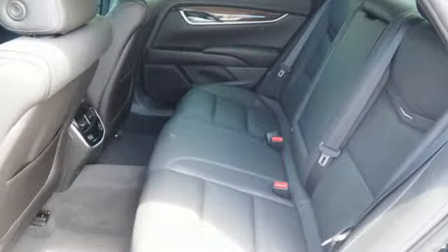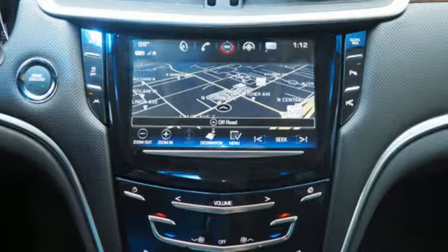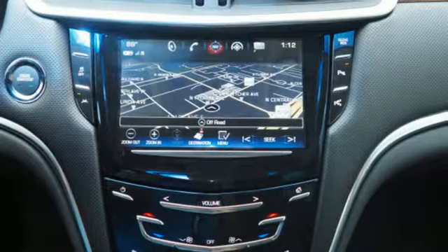Elegance flows throughout the impeccable interior and chiseled exterior. The magnetic ride control gives you a smooth ride while harnessing the power of the V6 engine.